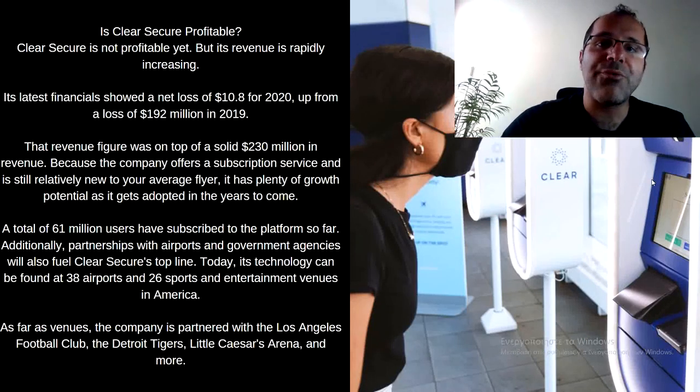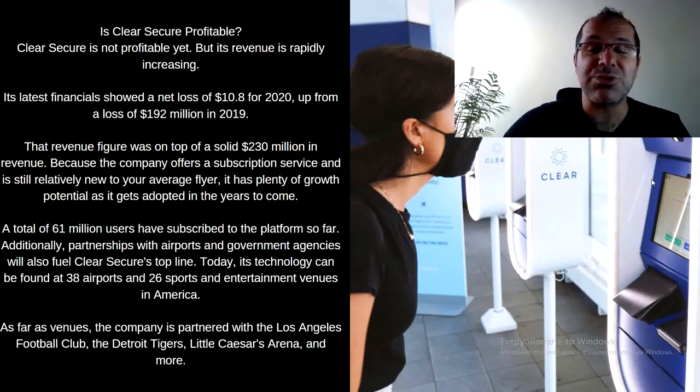Is Clear Secure profitable? It has narrowed its losses, so it's not yet profitable, but its revenue is rapidly increasing. Its latest financials showed a net loss of $10.8 million for 2020, down significantly from a loss of $192 million in 2019, on top of solid revenue of $230 million. Because the company offers a subscription service and is still relatively new to the average flyer, it has plenty of growth potential. In total, 61 million users have subscribed to the platform so far — that is incredible. Additionally, partnerships with airports and government agencies will also fuel Clear Secure's top line.